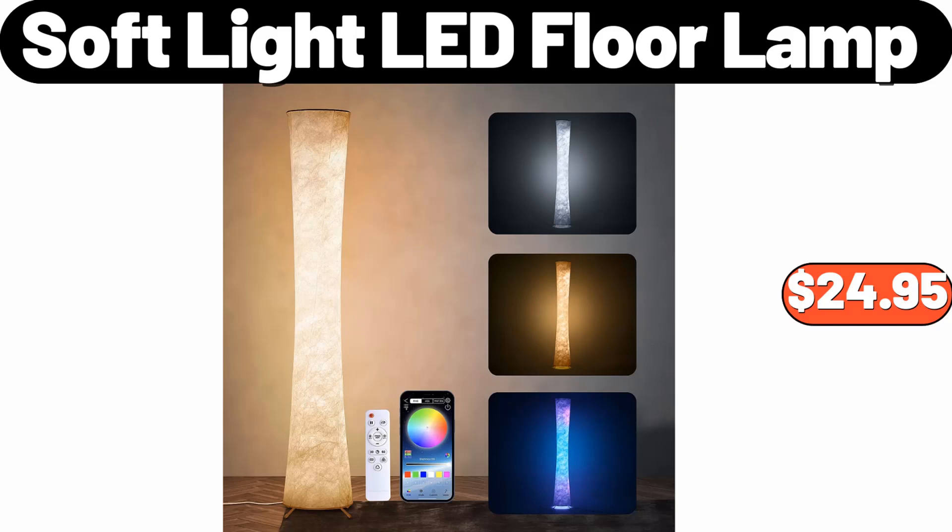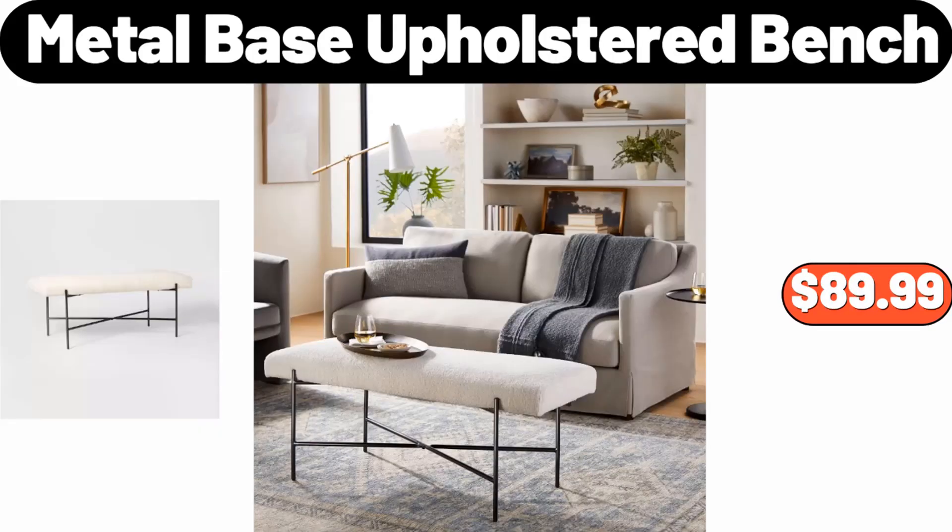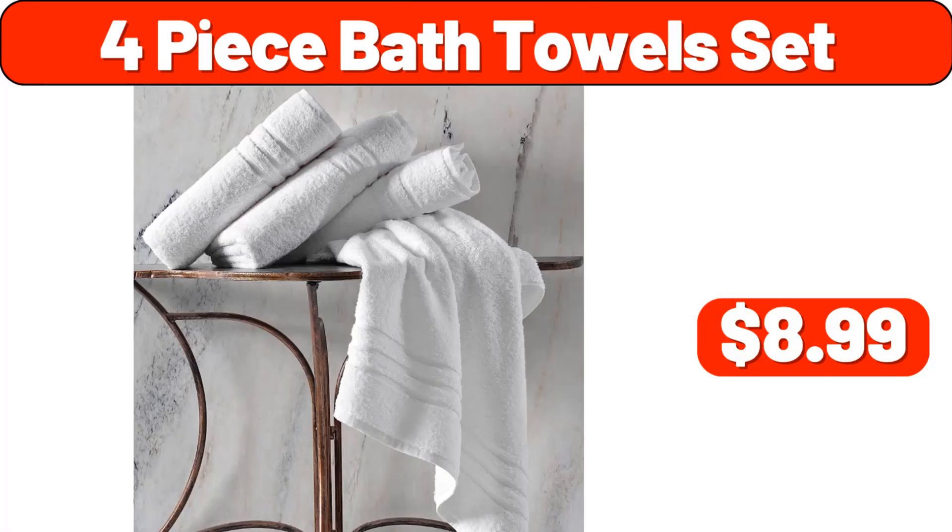Soft Light LED Floor Lamp, $24.95. Countertop Dishwasher, $188.99. Metal Base Upholstered Bench, $89.99. 4-Piece Bath Towel Set, $8.99.